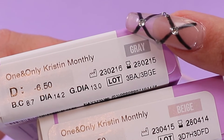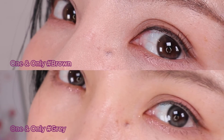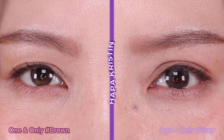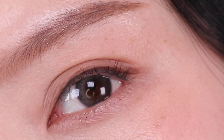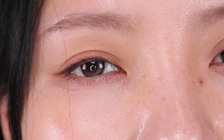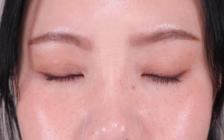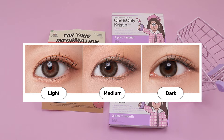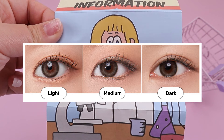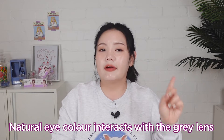Moving on to the one and only Kristin gray. I would say the gray and brown colors look quite similar; however, the gray lens leans toward a soft black with a gray undertone base. The gray color shines through as the graphic moves toward the pupil and creates a nice sleek eye look. On me it looks deep because my original pupil color is dark brown — it more defines my eye shape. So it really depends on your eye color: if you have light brown eyes the gray looks brighter, whereas dark brown eyes will have a gray that looks deeper and cooler. Your natural eye color will interact with this gray contact lens in a unique way.